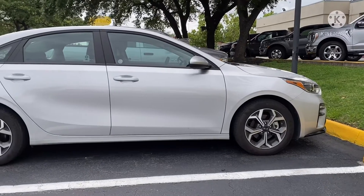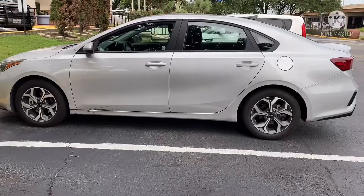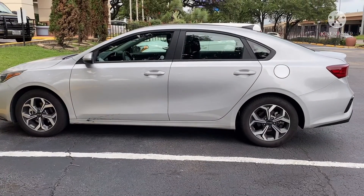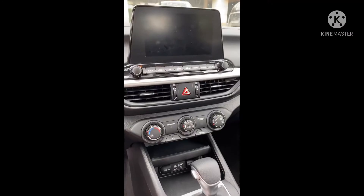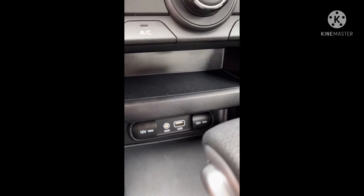Hey everybody, here's my review of probably the 2020 Kia Forte. This was the rent-a-car that I had in Houston, but I did want to give a review on it because it was such a nice car compared even to the Optima.